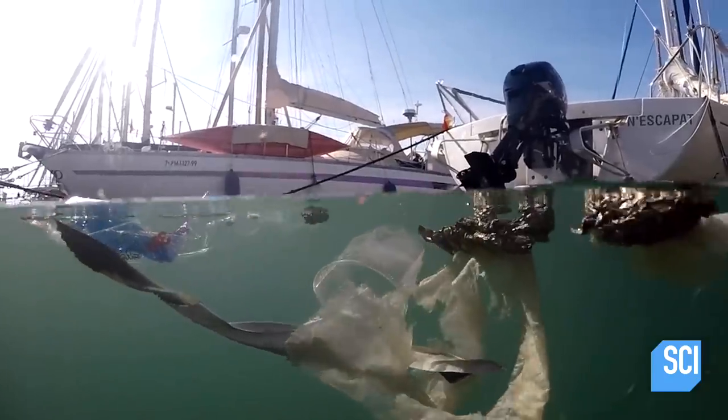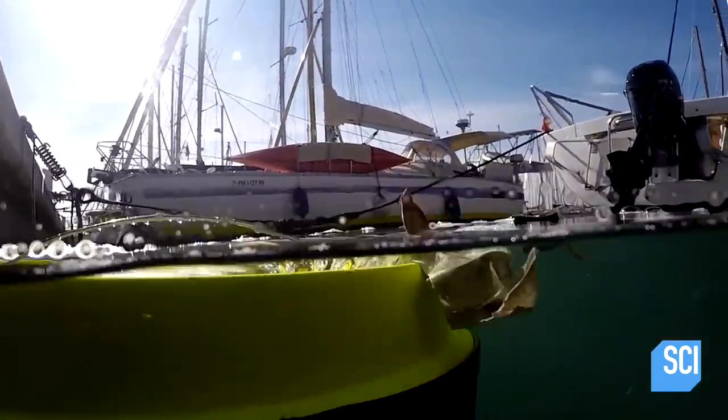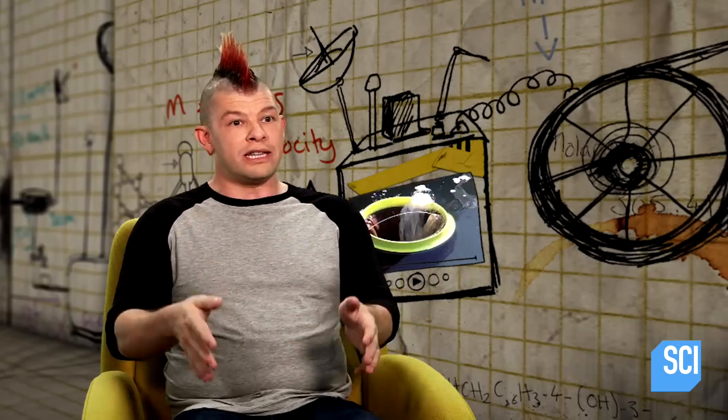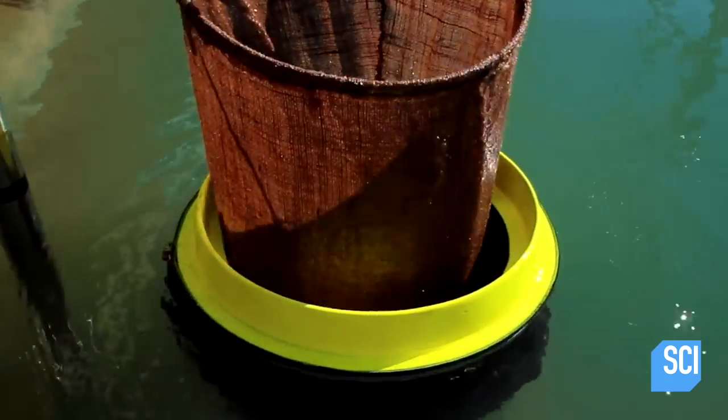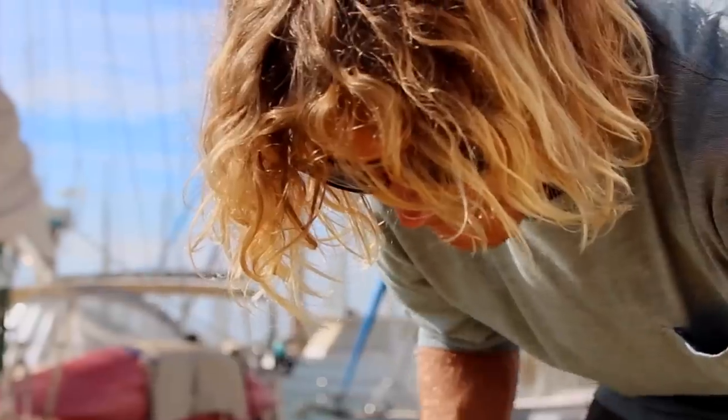The way larger pieces of trash are filtered out is that in the bin in the water, there's a natural fiber bag. The water and trash mixture flows into that bag. The water flows through the bottom, but the trash stays. That bag can be easily removed from the seabin and can be disposed of or recycled.